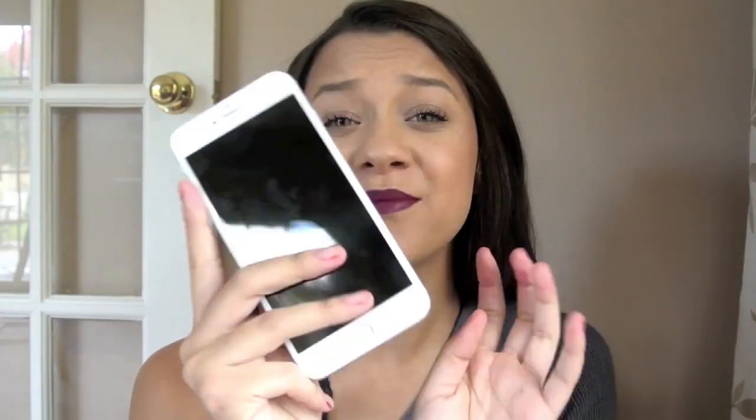Hello my loves! So today I'm coming to you with a video that I have been wanting to record for a while — the What's On My iPhone 6 Plus, which I could just kiss this thing all day. I love this thing.